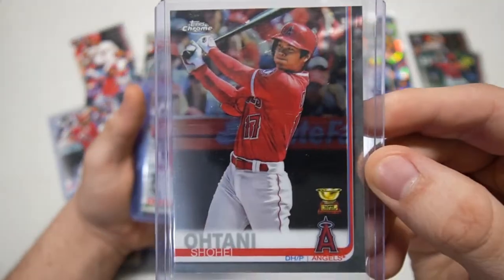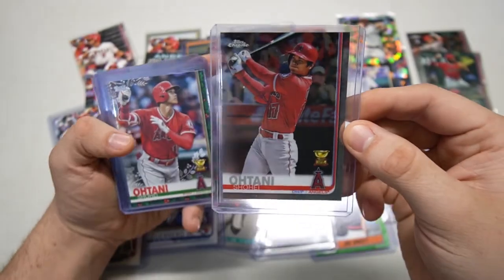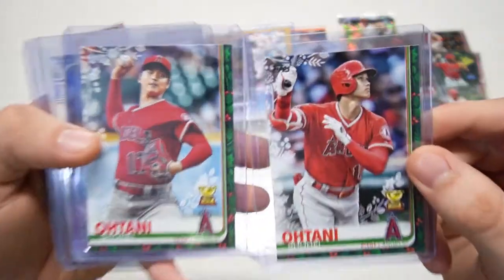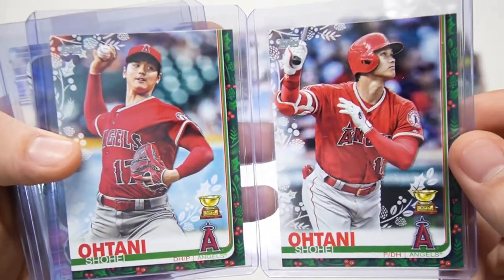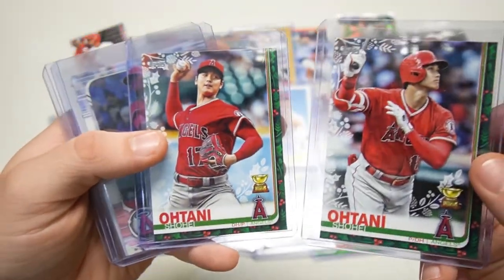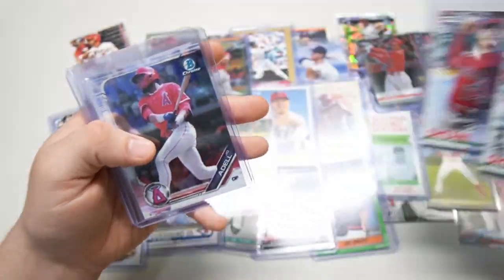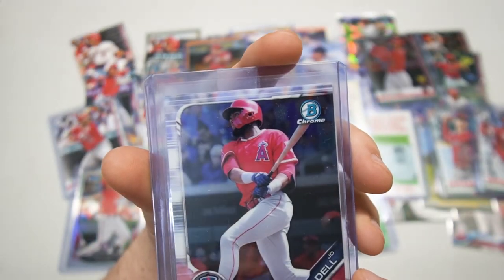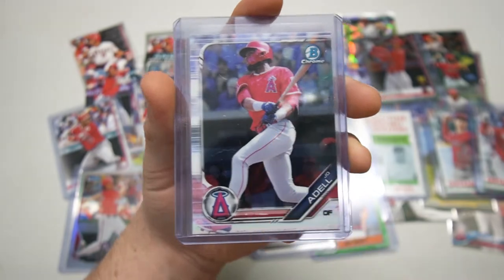We're having a mountain of cards here. Ohtani rookie gold cup from Chrome — very, very sweet. Got a little Shohei Showtime. And there's both his Holiday cards — him hitting and pitching, the ones they did from Series 1 and Series 2. They said, well, we're gonna throw him twice in the Holiday.